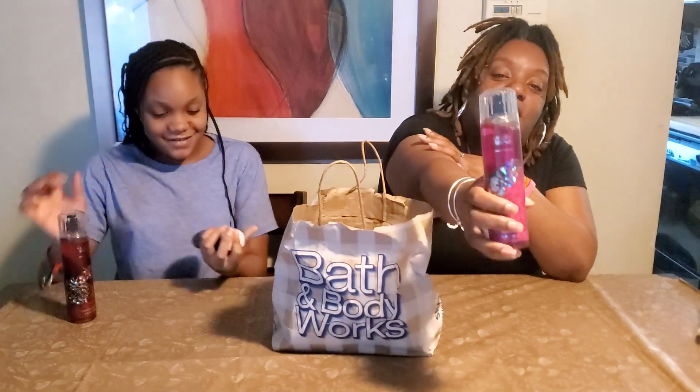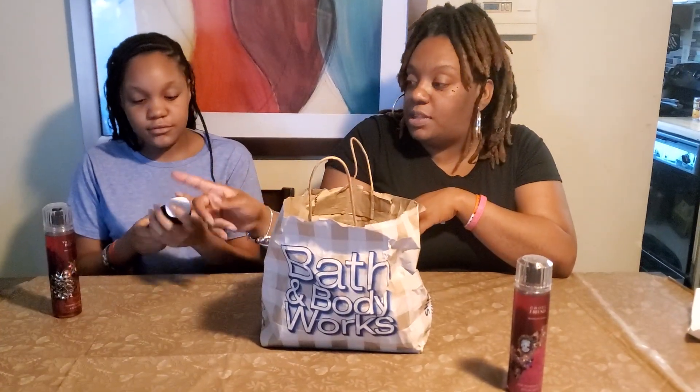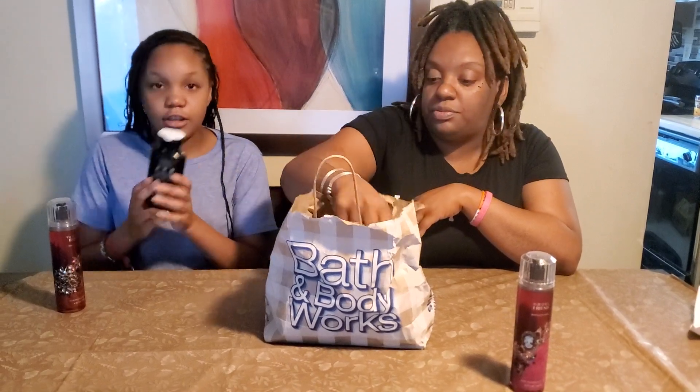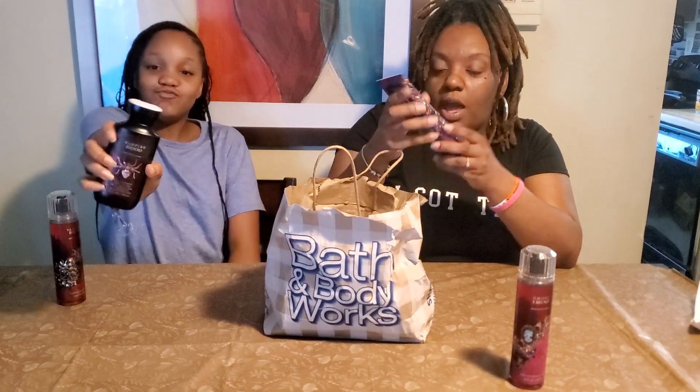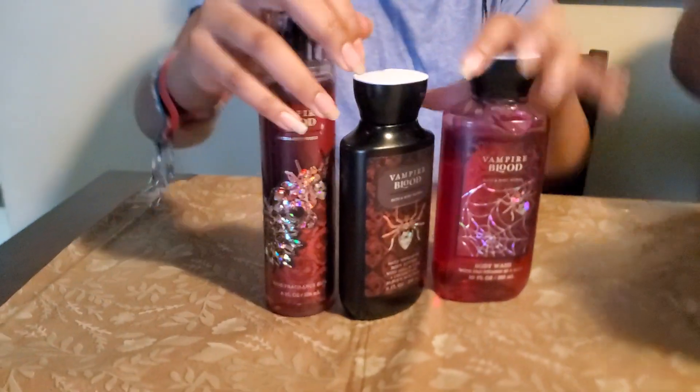This is the Girlfriend one — I really like this one. Leah has the Vampire Blood spray. And what else do you have? The body lotion. I have the body lotion — Vampire Blood. Oh, this is Vampire Blood too. And a wash — I have the whole set.